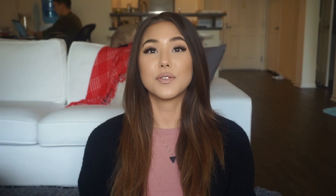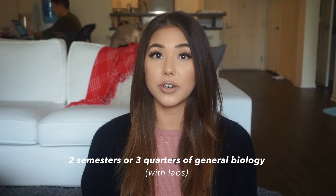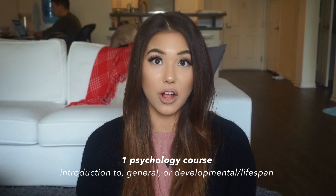You need one course in college-level algebra. You need at least four courses of chemistry — two of them will probably be general chemistry, and the other two can either be both organic chemistry, or one can be organic chemistry and one can be biochemistry. Then you need at least two semesters or three quarters of general biology, covering cellular biology and genetics, and you need one physics course — no lab required. Lastly, you need at least one course in psychology.